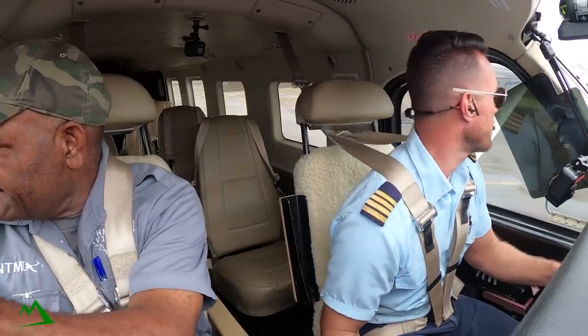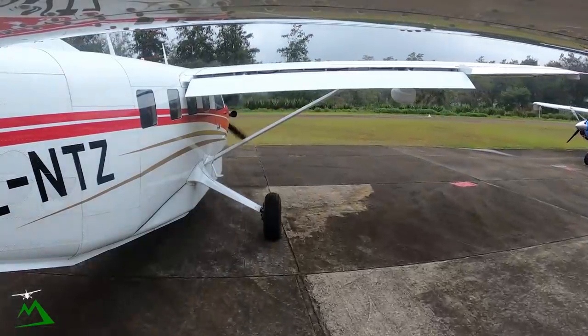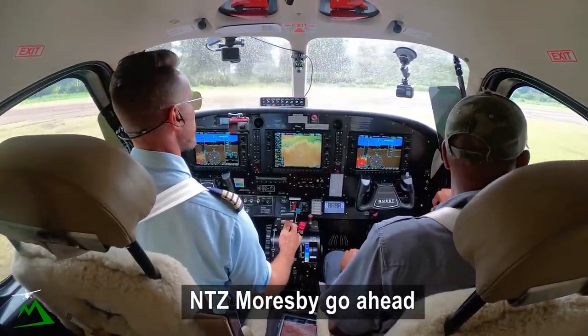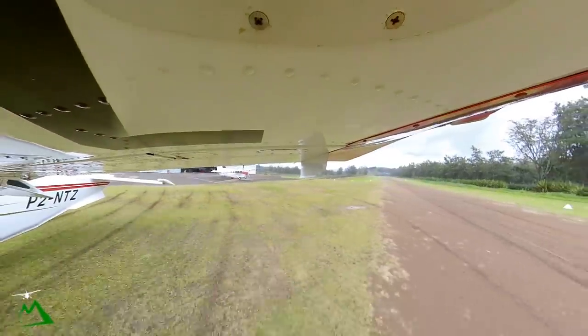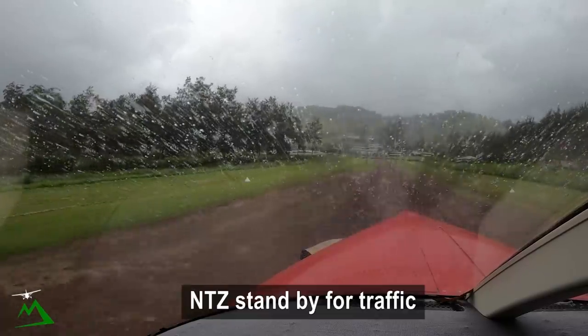Moresby 6622, November Tango Zulu, taxi. Moresby: November Tango Zulu, go ahead. November Tango Zulu, taxi Iura, Goroco, 2 POV. November Tango Zulu, standby for clearance, okay.